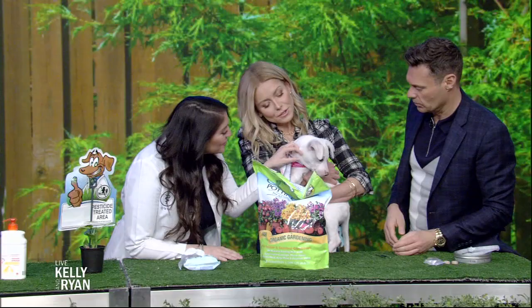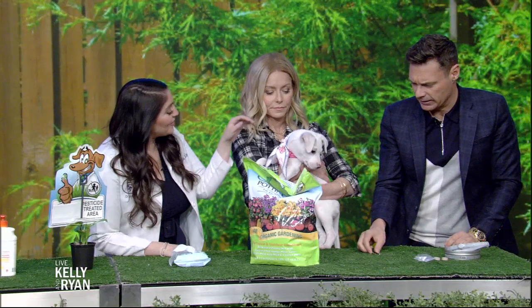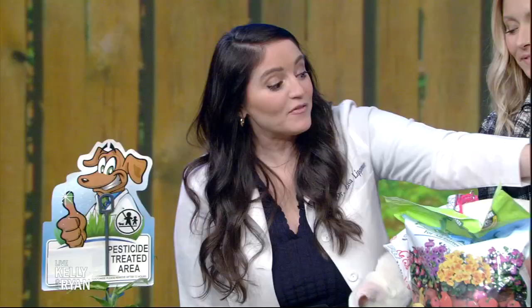So this is Bo, by the way. Yes, Bo. You are so sweet. So Bo has to get ready for spring. Yes, Bo needs some prep. And are these the fleezers? Those are the tweezers. Fleezers, yeah.